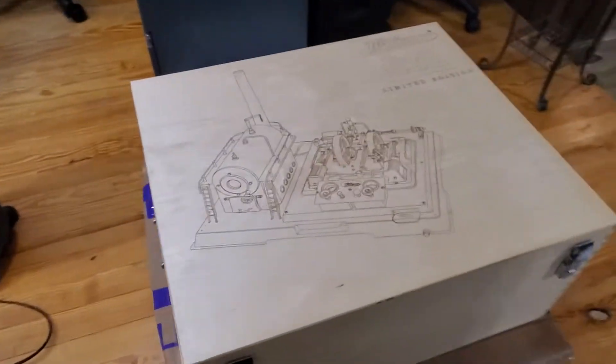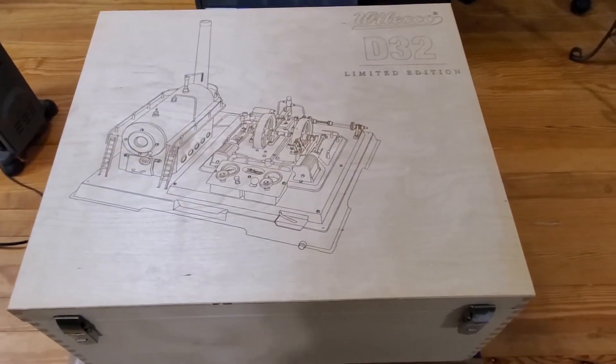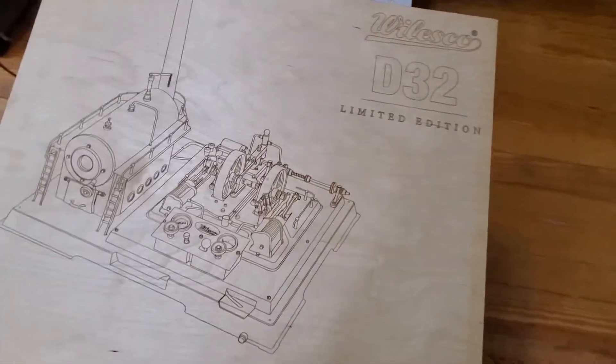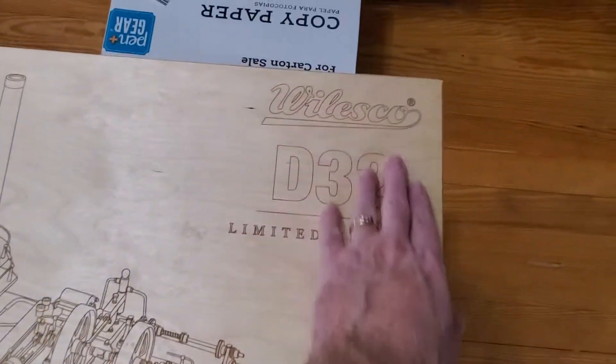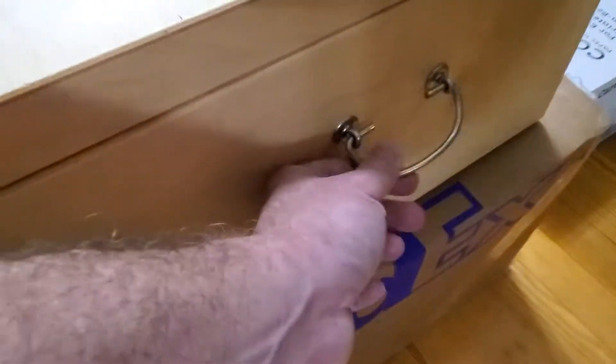This is the engine I've been wanting to add to the collection of Steam Engines USA for several years. I believe in 2017 these came out. It's a real nice wooden box with little handles on the side.